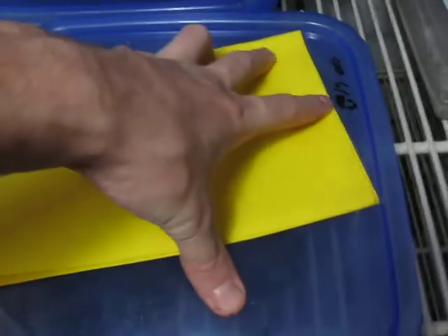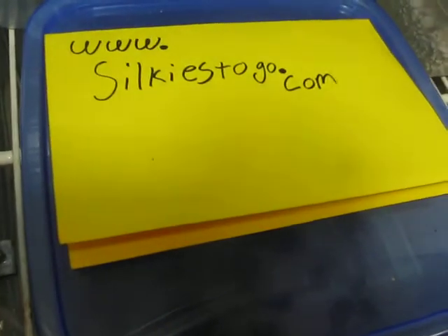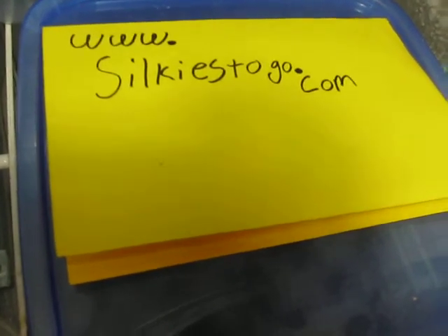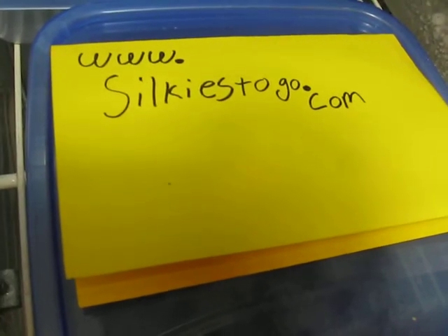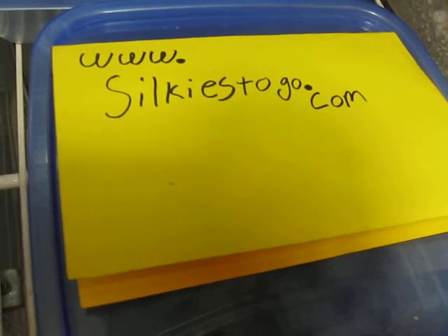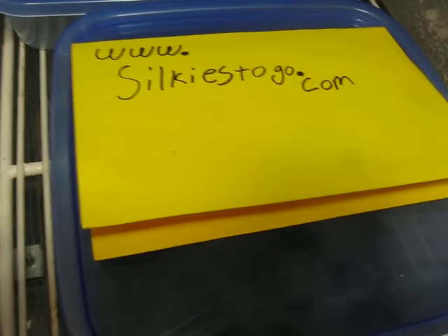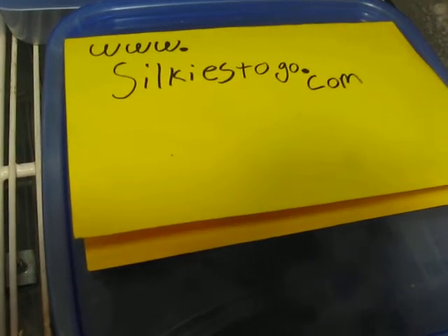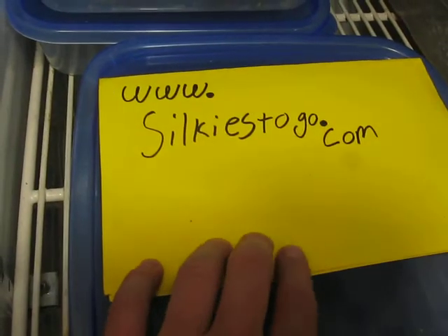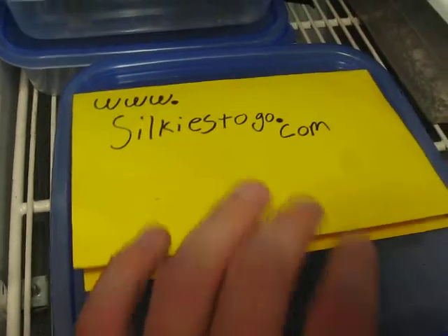Next week I believe we'll be adding another pet store to our list, hopefully. We do have the website, it's not up and going yet, however you can still email us at reed@reedsdragons.com or reedsdragons@yahoo.com. This site is going to be a sister site to Reed's Reptiles and Reed's Dragons. I've got to go work on the email on the website as soon as I'm done with this video.